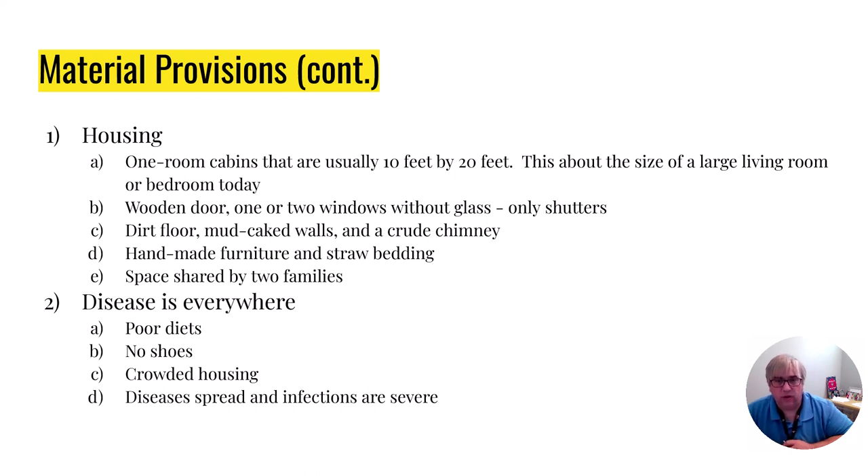That living space was typically going to be shared by not one but two families. Because of the poor nutrition, everybody being crammed together, and being exposed to the elements, there was a lot of disease. And if somebody got sick on a plantation, that sickness would spread and usually become very, very serious.